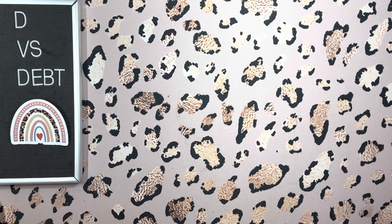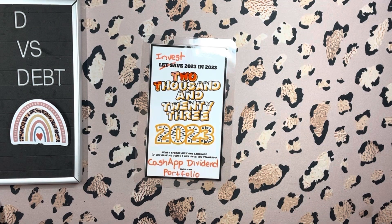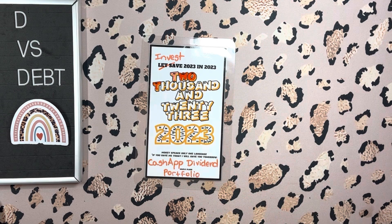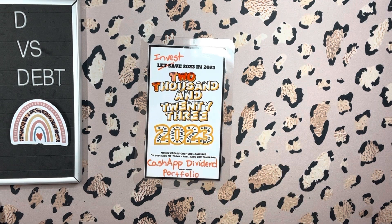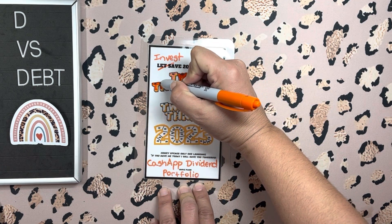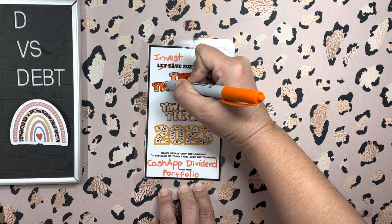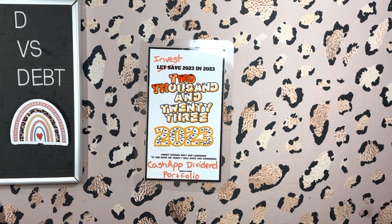Next is the digital challenge — this is an electronic transfer. I do my investing through Cash App for my dividend portfolio, so this week it's $45. In a minute you'll see me fire up Cash App and watch me invest those $45.